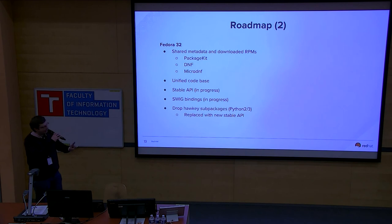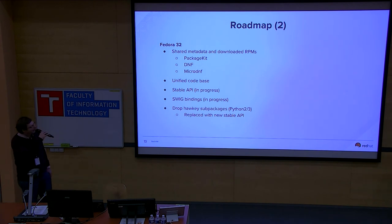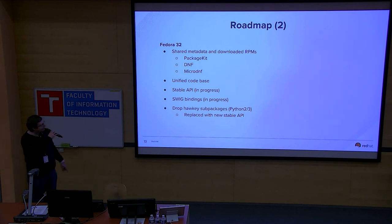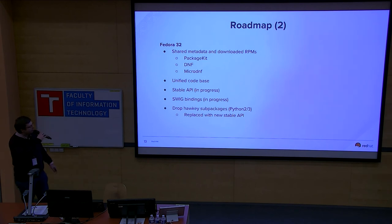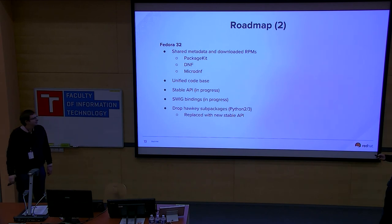For Fedora 30 we also want to deliver shared metadata and download RPMs — meaning one download for PackageKit, DNF, and MicroDNF — which people working on the workstation will love. The unified code base is targeted for Fedora 32, meaning a new stable API, new SWIG bindings, and — the downside for some users — we want to drop the Hawkey package because it will be replaced by the new stable supported API. We need to redesign quite a lot under the hood without making bigger changes in public interfaces and without breaking anything.